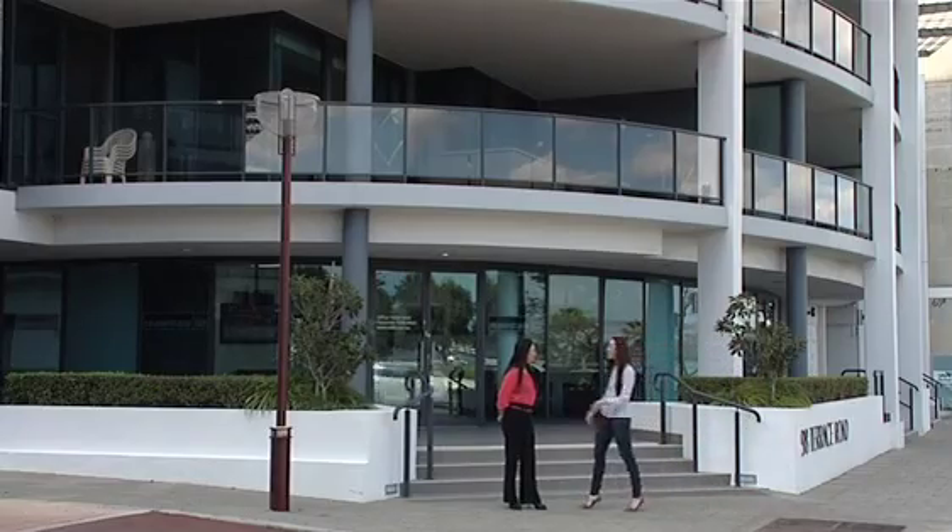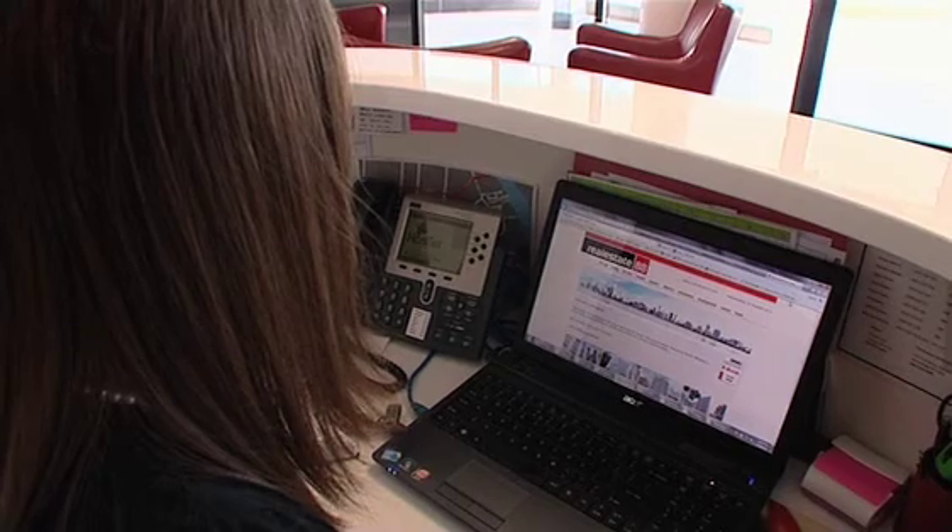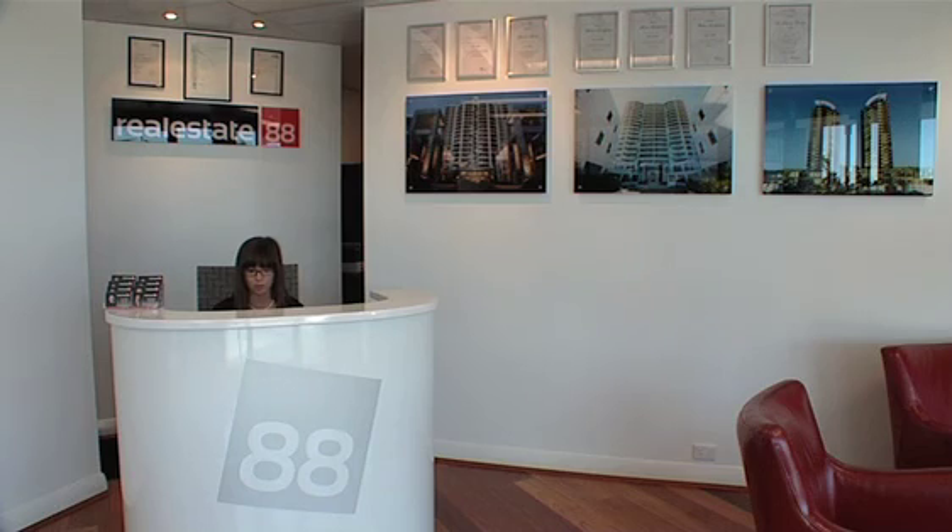Hi Jasmine, welcome. Now Real Estate 88 has such an interesting name — can you tell me what it represents? When we thought of Real Estate 88, we wanted to be part of what is sometimes somebody's biggest financial decision of their life. Having the number 8 in the name was very important because it's all about luck and prosperity, and of course real estate comes with the territory. Your sales office is in such an exclusive location. We picked this location simply because it is so close to the CBD — we are exclusive to the CBD and the inner city.